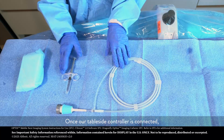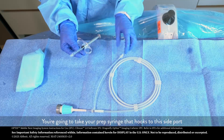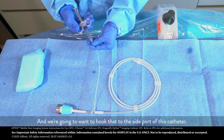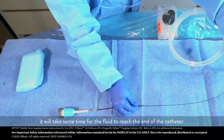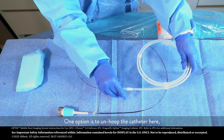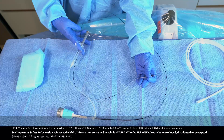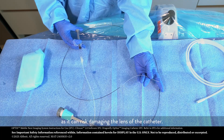Once our table side controller is connected, we're going to want to prep what comes in our OCT box. You're going to take your prep syringe that hooks to the side port, and it's going to be filled with 100% clean contrast, making sure we don't have any bubbles. We're going to want to hook that to the side port of this catheter. Because the contrast is so thick and the lumen of the OCT catheter is small, it will take some time for the fluid to reach the end of the catheter. One option is to unhoop the catheter and we'll look for three to four drips out of the end. Make sure to take your time, and there's no need to be forceful with the fluid, as it can risk damaging the lens of the catheter.